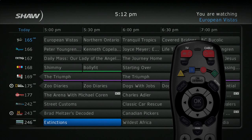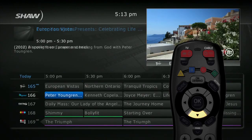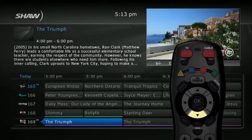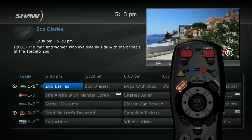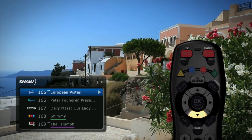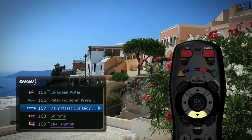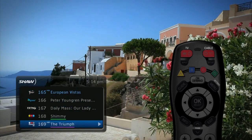Nostalgic for your old guide layout? Hit guide one more time and you'll see the traditional guide display with your show playing in a window in the guide. Press the guide button again and you'll see the mini guide. Now you can view a few channels at a time while you continue to watch your show uninterrupted. You can program your guide settings to see them however you like.